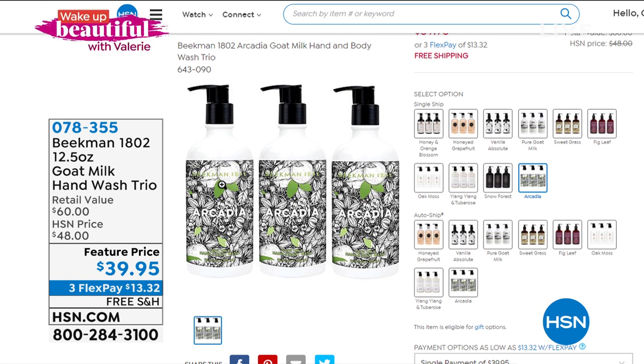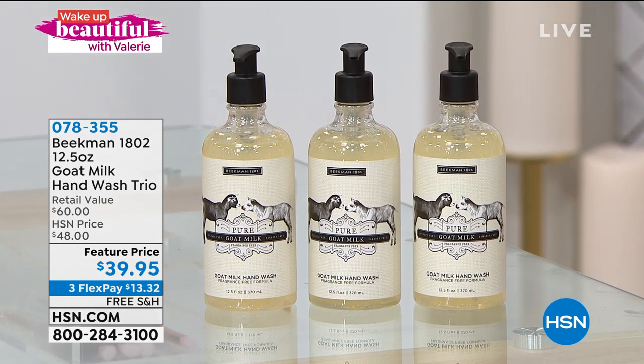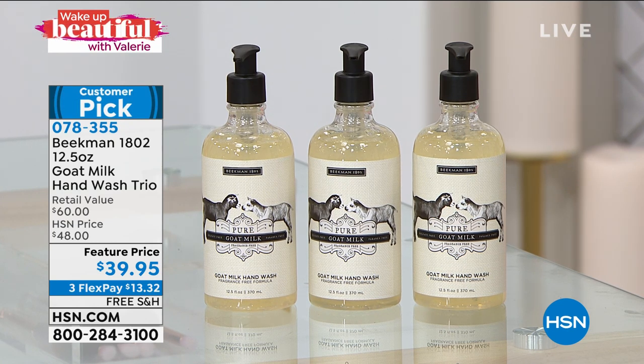At the end of this hour of Wake Up Beautiful, for the very first time we have Beekman 1802 — we're bringing you not one, not two, but three of their 12.5-ounce goat milk hand washes. We are washing our hands more than ever. This is the way you're going to use that wonderfully calming, soothing power of goat milk — three different pumps: think bathroom, laundry, kitchen, anywhere in your house. It's a $60 value, essentially $20 each. You buy two, you get the third one included at no additional cost, and it's on free shipping and handling. Item number 078355.